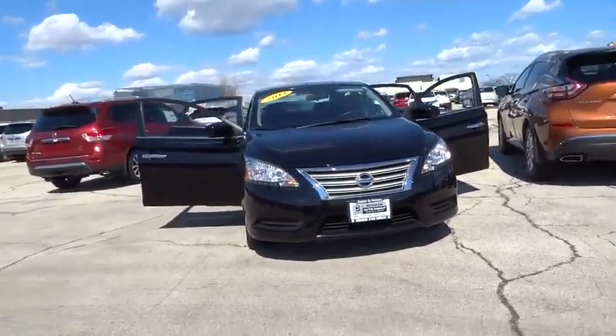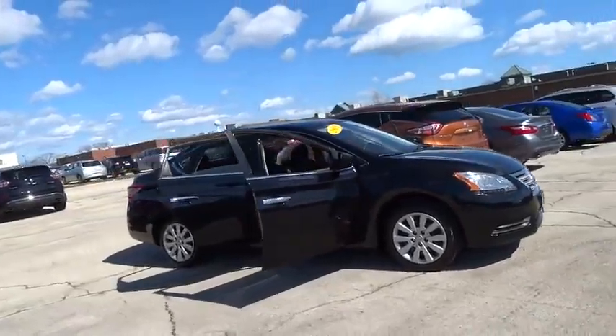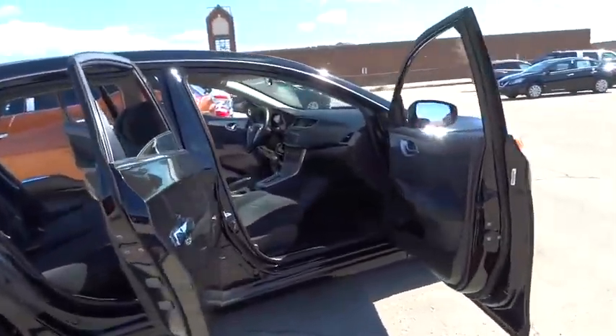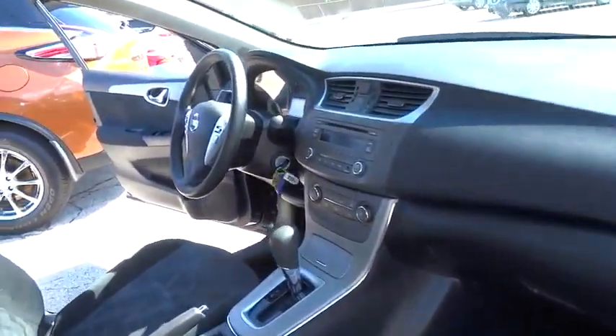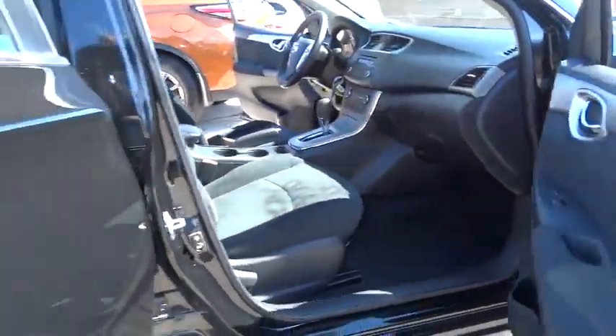The 2013 Sentra. With its spacious and versatile interior and stellar 34 miles per gallon fuel efficiency, the Nissan Sentra is the obvious choice for anyone who wants to enjoy a stylish and comfortable ride. This vehicle has less than 25,000 miles. Here are some of this vehicle's great options.